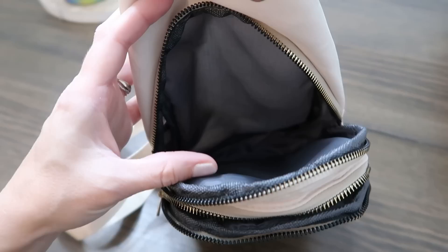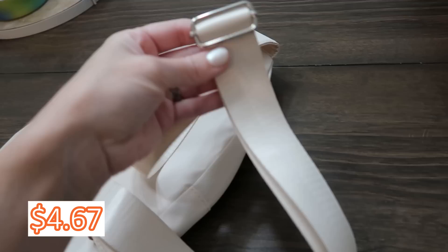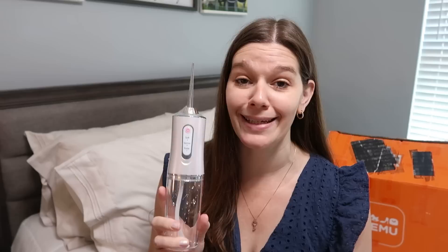The crossbody has a hole for wired headphones, four pockets including a hidden pocket, and a fully adjustable strap. I ordered it in white and it came more of a cream color, so just be careful of that. But for four dollars and 67 cents, you really can't go wrong with this one.